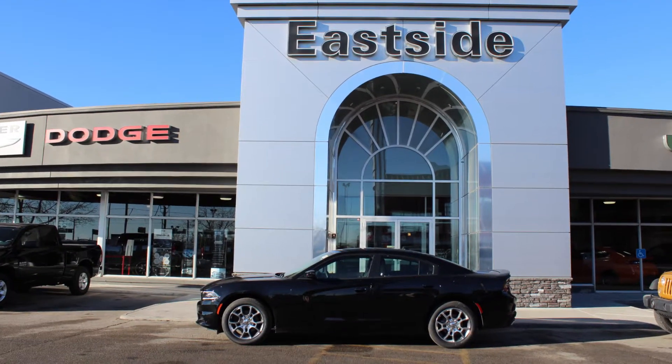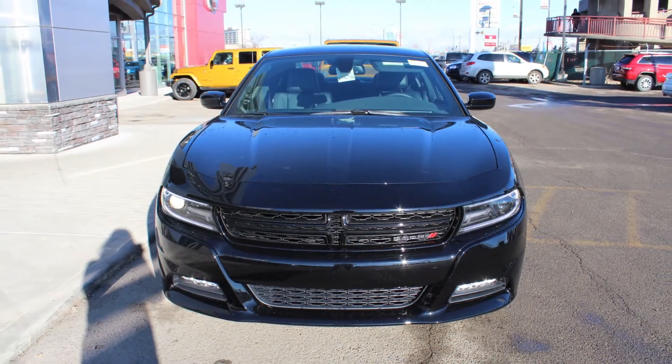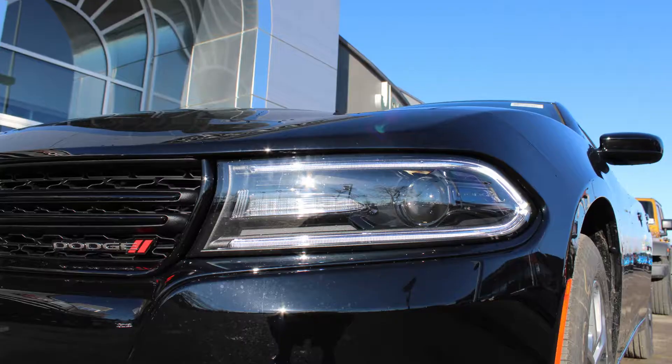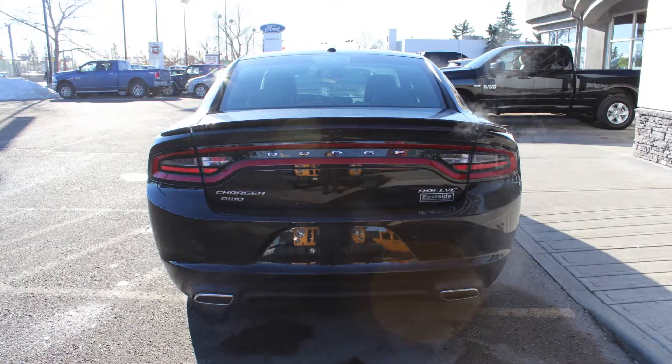Hi Martha and Gino. This 2015 Dodge Charger SXT Rally comes equipped with a 3.6L engine and automatic transmission, power heated manual folding side mirrors, bifunction halogen projector headlamps, LED fog lamps, 19 inch aluminum wheels and a black exterior.